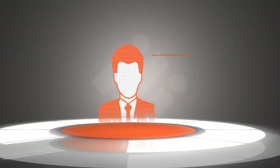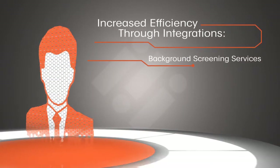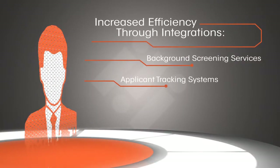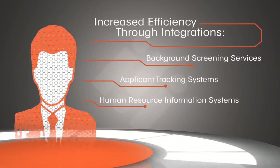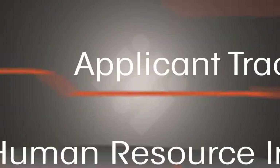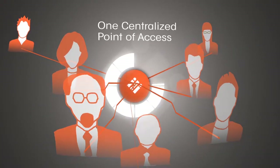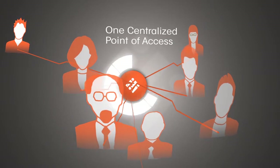Our occupational screening management program also provides increased efficiency through integrations with background screening services, applicant tracking systems, and human resource information systems, offering yet another way to initiate your occupational screening. This allows you to have one centralized point of access for all employment screening components included in your hiring program.